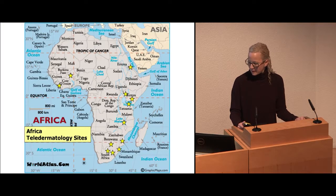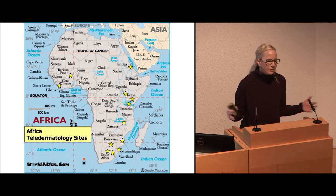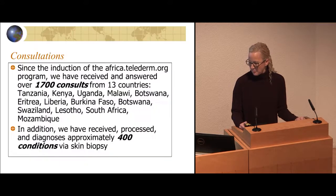These are the countries that I work in mainly, and it's free to anybody in Africa — really to any developing country that wants to participate, including people from Mexico, underdeveloped areas of Central America, and the Pacific Islands. It doesn't matter if you're not in Africa; you can still use the site. We've done about 1,700 consults, and 400 conditions have been diagnosed by biopsy if necessary.